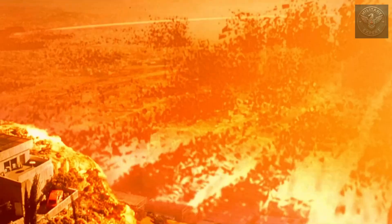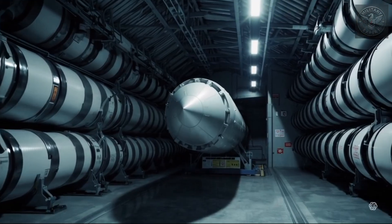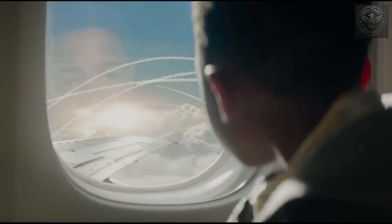In this video, we'll show you the true scale of modern nuclear weapons — from history's deadliest explosions to the terrifying reality of today's arsenals. Stay with us until the end, because understanding this isn't just fascinating — it could change the way you see the world forever.